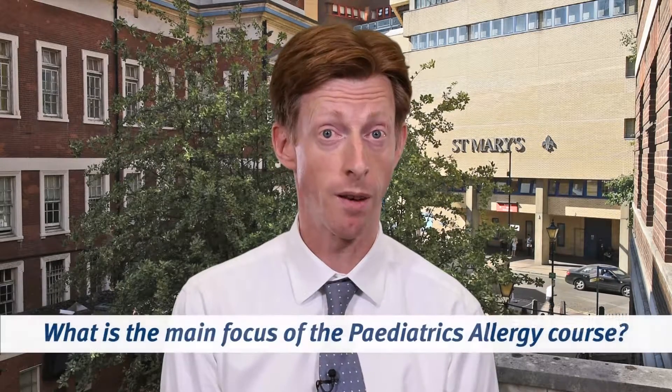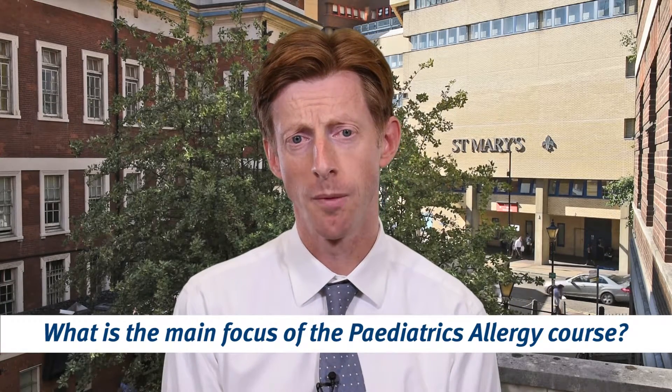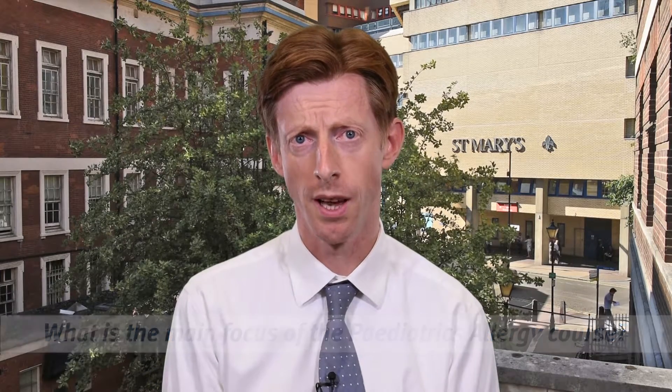We have a full postgraduate diploma and masters course in allergy at Imperial. Allergy is such an important part of children's health across the world that we have a short course in allergy as part of this MSc in Clinical Paediatrics. This course is designed for people with no or little experience of allergy, or certainly with little formal allergy training, to give them a good solid grounding in both the theory and the practice of allergy as it pertains to children.